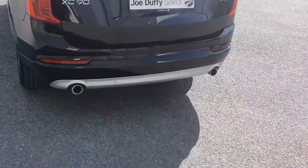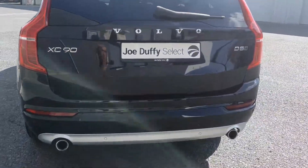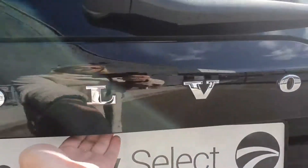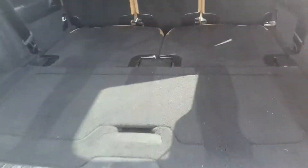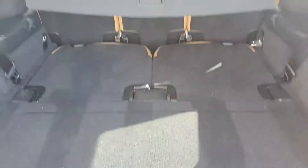At the rear we have our twin exhaust, reversing sensors, electric boot opening. You have your two back seats, a very spacious boot, split folding rear seats, and electric boot closing.